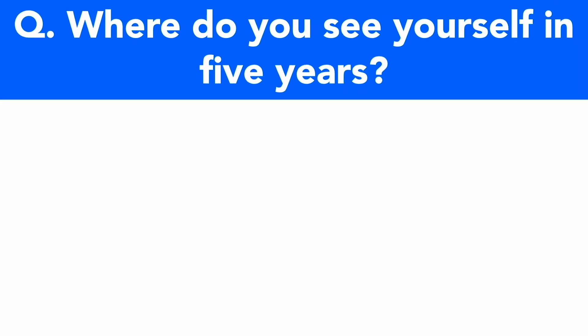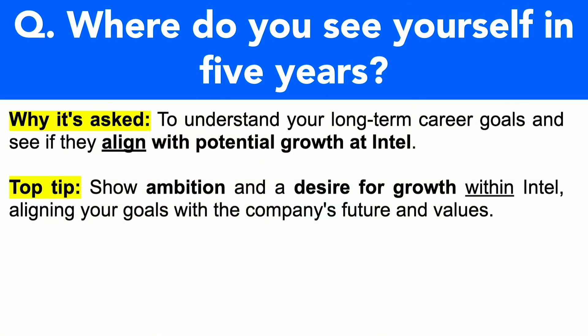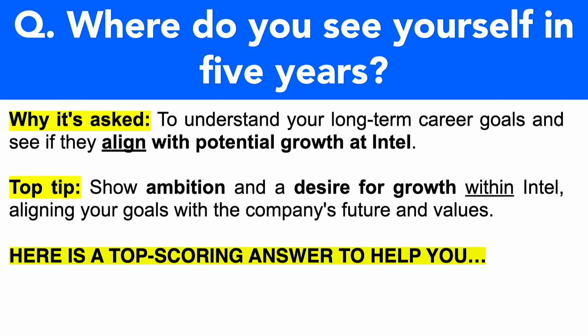Here's the next interview question: where do you see yourself in five years' time? This is a very common interview question but one that so many candidates really struggle to get right. It's being asked to understand your long-term career goals and to see if they align with the potential growth at Intel. It's vital that you merge your long-term career goals with those of Intel and say you want to work with them for the long term, because they want to hire people committed to Intel's goals and mission. They don't want to spend time, money and resources training new staff frequently just because you decided the role wasn't for you after two months. Make sure you show ambition, a desire for growth within Intel, aligning your goals with the company's future and values.